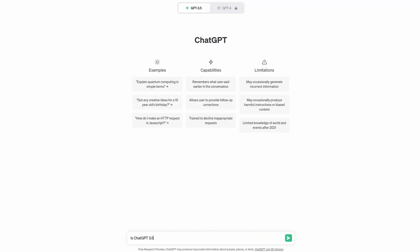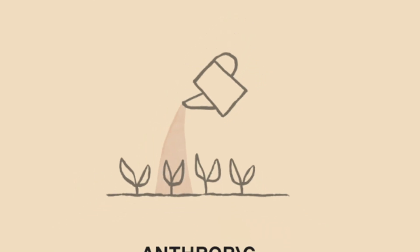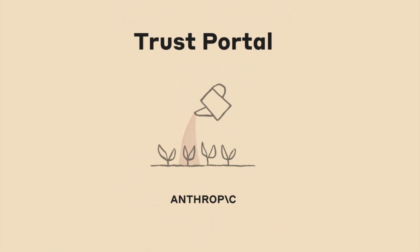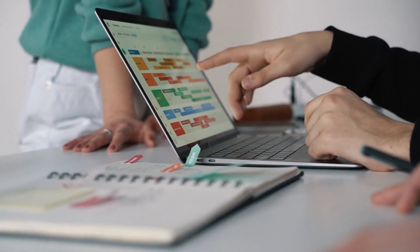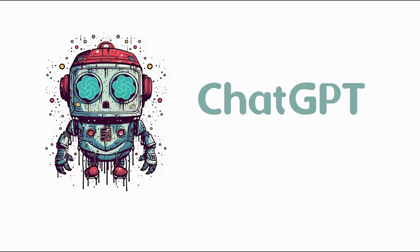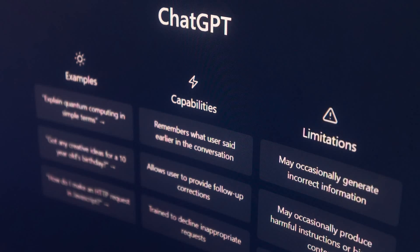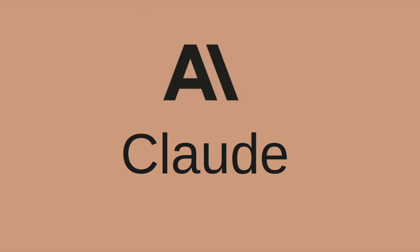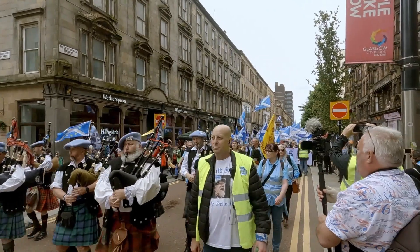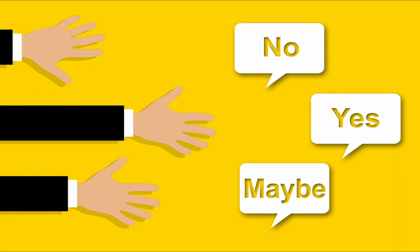Overall, ChatGPT occasionally makes things up when it doesn't really know, but Cloud usually responds with 'I don't know,' like a proper AI should. However, testers have found both are sometimes prone to hallucinations and misinformation. For example, ChatGPT was caught lying about the winner of the 2023 Europa Conference League, and Cloud incorrectly claimed all Scottish local councils voted no in the 2014 independence referendum, when in fact four councils voted yes.